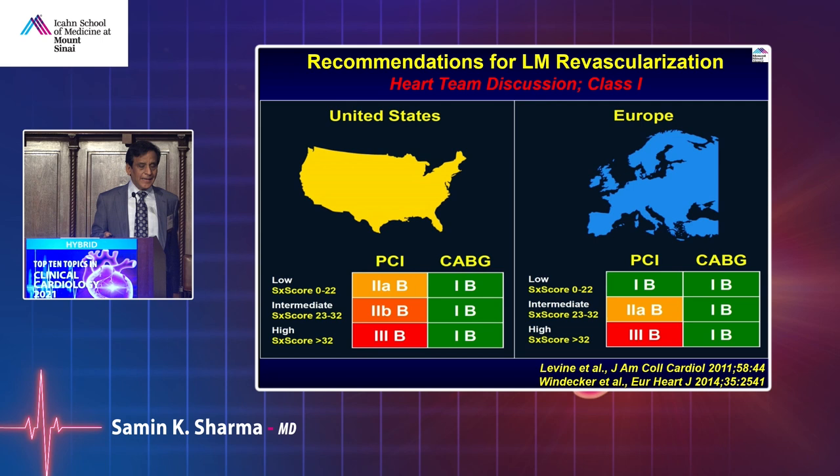From Europe's guidelines perspective, low syntax score left main PCI has become a class 1 indication — while not yet in the United States since those guidelines are still far away. High syntax score left main goes for CABG. Low to intermediate syntax score in an appropriate patient could go for PCI.